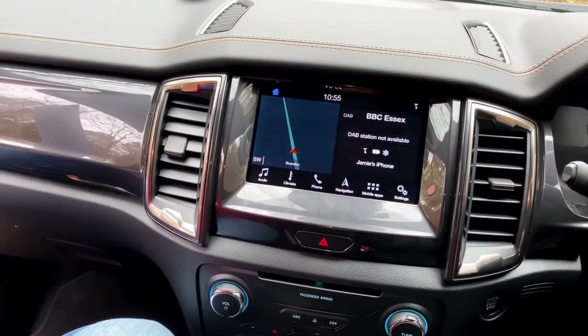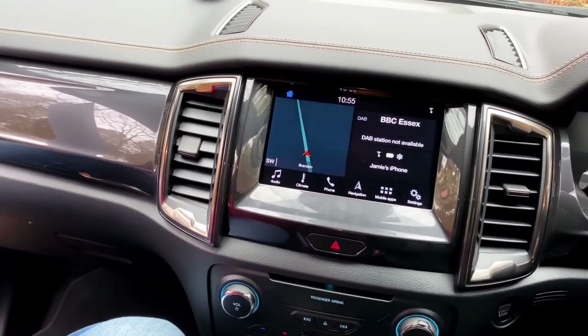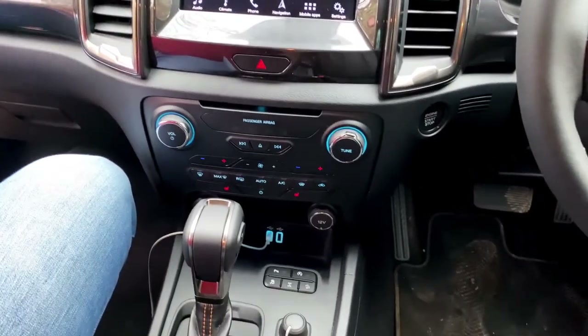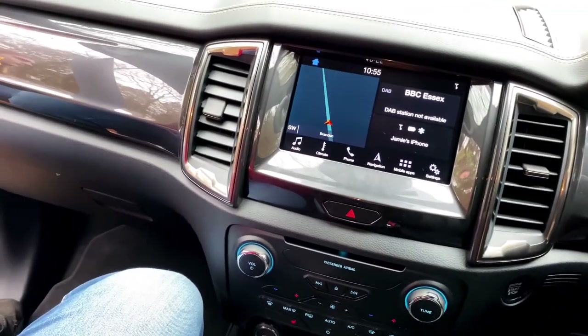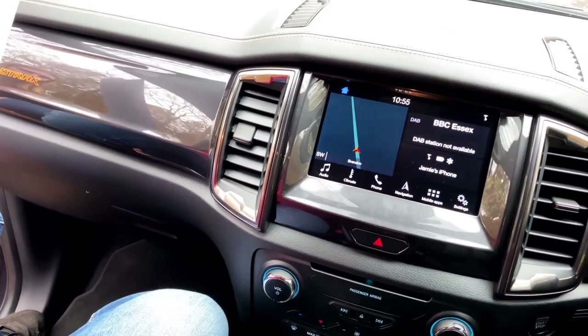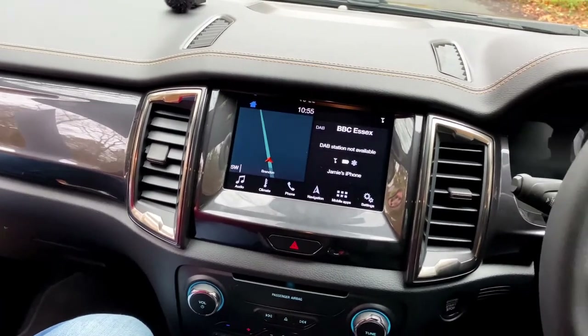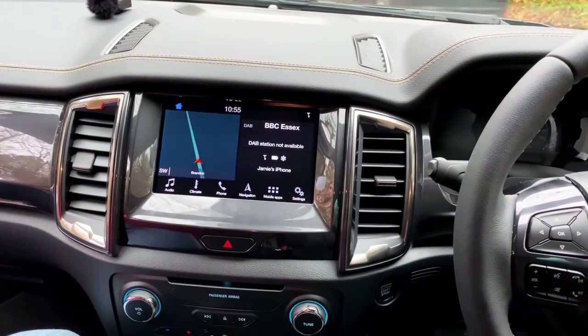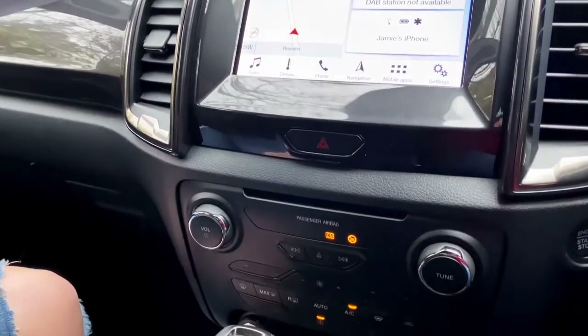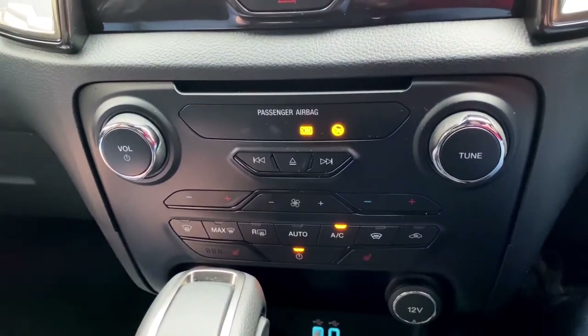The 8-inch touchscreen in the Wildtrak comes with Apple CarPlay and Android Auto capability, along with good connectivity via two USB sockets under the dash and one more in the rear. It's worth mentioning there's also a three-prong plug — reflecting the car's commercial design — so you can charge your laptop. Below the screen is a very compact and easy-to-use climate control panel.